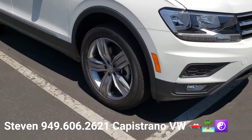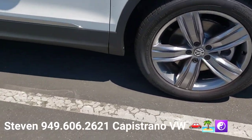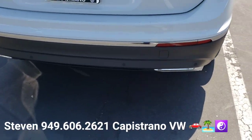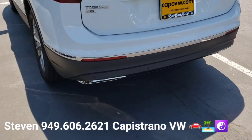As you can see, it has the upgraded wheels on it. It also has the front and rear parking sensors. These are things that are specific to the SEL model.